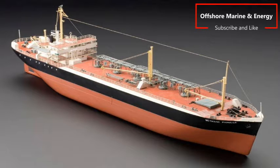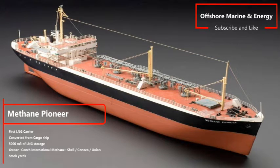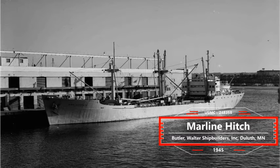Hello there, welcome to the Maritime Offshore and Energy Channel. This video will be another addition to the history series, with the introduction of the legendary converted LNG carrier called Methane Pioneer. Methane Pioneer was no ordinary vessel — it started out as a cargo ship built in 1945 and named Marlin Hitch. The vessel was an Alamosa class cargo ship.